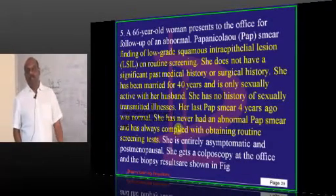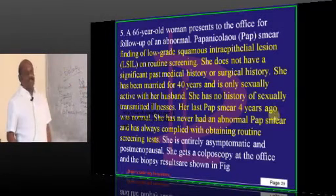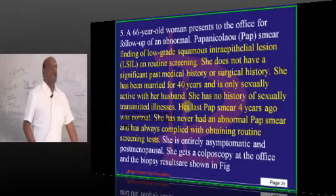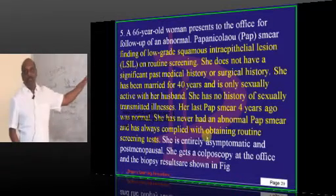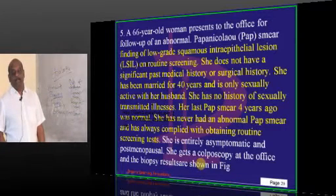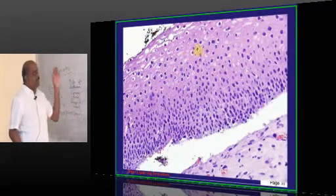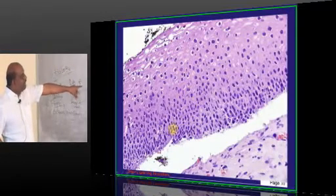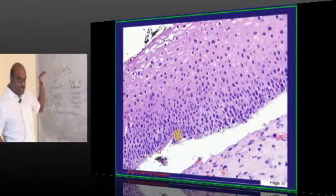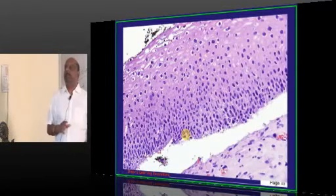A 66-year-old with a low-grade squamous intraepithelial lesion. She has been married for 40 years, is sexually active only with her husband, has no history of STIs, her last Pap smear 4 years ago was normal, and she is entirely asymptomatic. On colposcopy, hyperchromatic nucleus-containing abnormal cells are seen. The question is how much of the cervical epithelium they occupy — less than one third, up to two thirds, or more than two thirds?